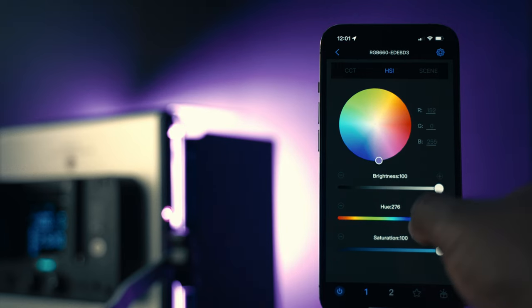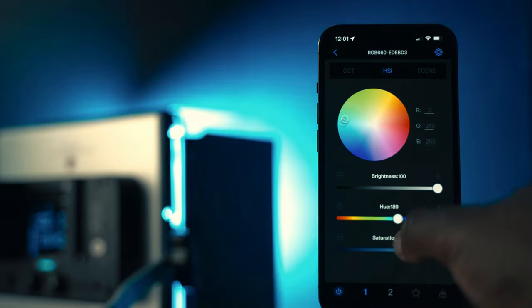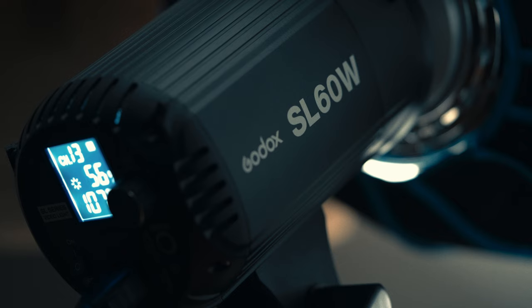In the case of features, the 660 is a clear winner. But I love the Godox SL60W. I got this light about three years ago and it is still alive and kicking. I actually have two, and I'll be talking about the SL60W in another video.